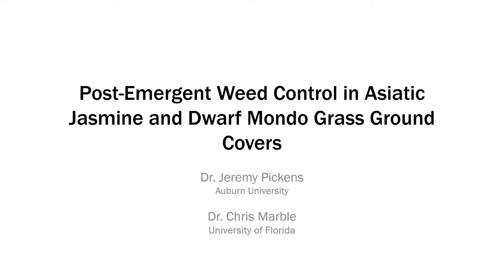Hi, I'm Jeremy Pickens, the nursery and greenhouse specialist with Alabama Extension. I'm going to present a study or trial that I did with Dr. Chris Marble at University of Florida on post-emergent weed control in Asiatic Jasmine and Dwarf Mondo Grass ground covers.